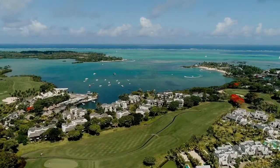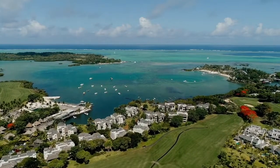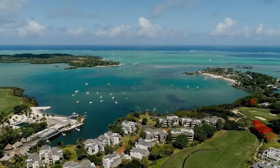This neighborhood offers a very intimate and serene environment around lush nature, and it has only 17 plots, out of which 15 have been completed. The villas at the Gardens neighborhood enjoy beautiful views either on the golf course or on the mountain range.